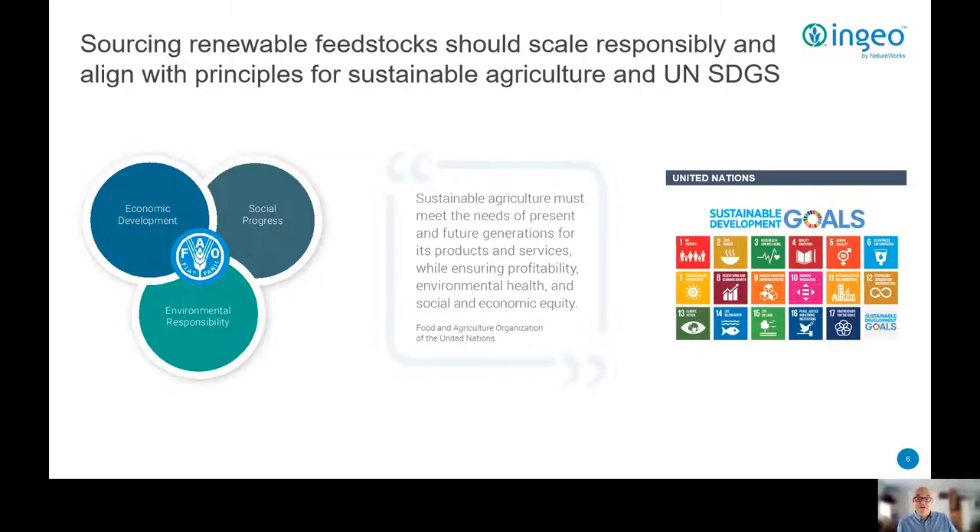It goes without saying that scaling up these feedstock capacities must be done responsibly and in line with best-in-class sustainability practices and adherence to UN sustainability goals. Sustainable agriculture is a broad term that has come to represent much more than any one crop or growing practice. The Food and Agricultural Organization of the United Nations has said sustainable agriculture conserves land, water, plant and animal genetic resources, and is environmentally non-degrading, technically appropriate, economically viable, and socially acceptable. We're committed to these same tenets for the agriculture that is the foundation of our materials portfolio.